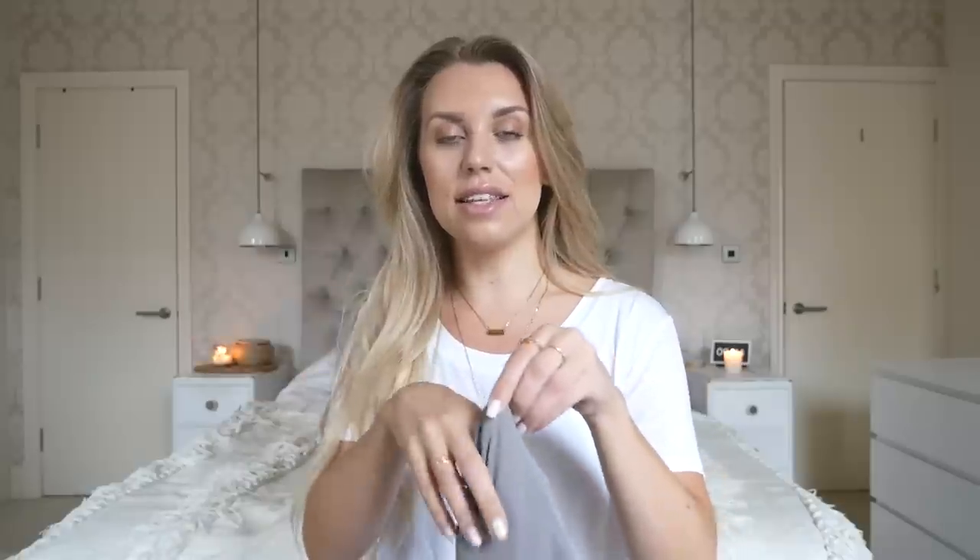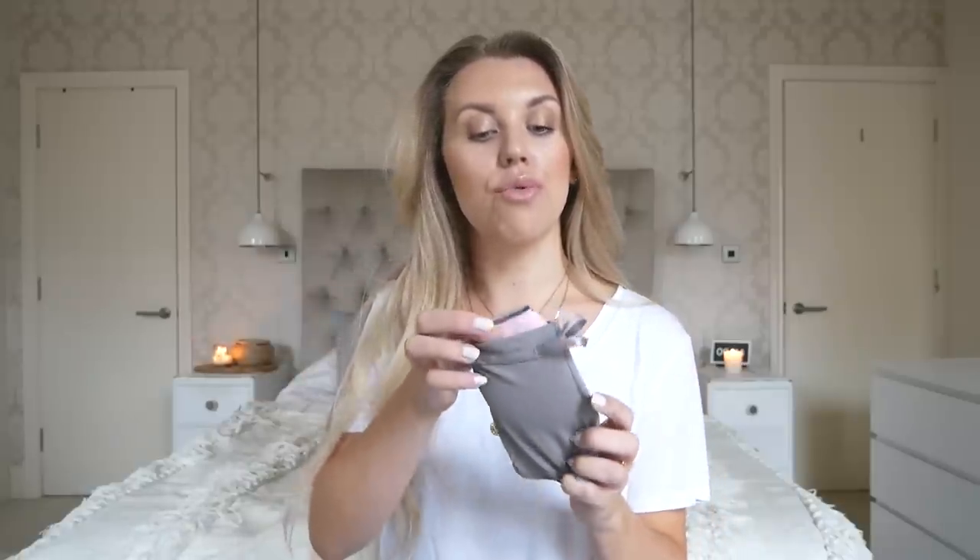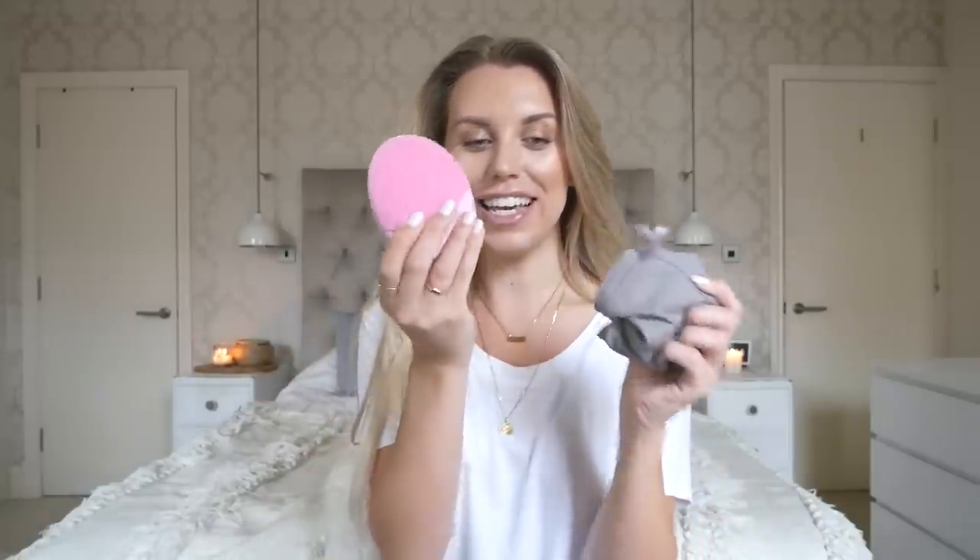It is the Foreo Luna 3 — this little beauty here. I've got the pink one, which is for normal skin, but they have a couple of other variants as well depending on your skin type. I'll leave a link to this below. With it being an autumnal haul and focusing on beauty, it's also the season for pampering, beauty nights in, massages, all that kind of stuff — really luxurious self-care.